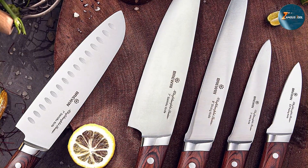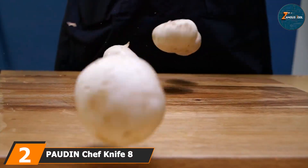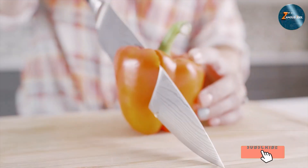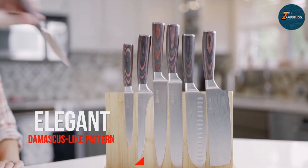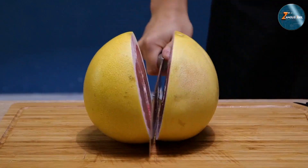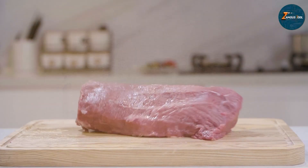Moving on to number two, we have the Paudin Chef Knife. This knife is a versatile and reliable tool for any kitchen. Made from high carbon stainless steel, this 8-inch knife offers outstanding performance and durability. The blade is precision forged to ensure sharpness and a perfect balance between hardness and flexibility. The Paudin Chef Knife features an ergonomic handle that fits comfortably in the hand, providing excellent control and reducing hand fatigue. The handle is made from a durable non-slip material that ensures a secure grip even when wet.